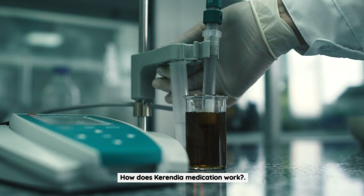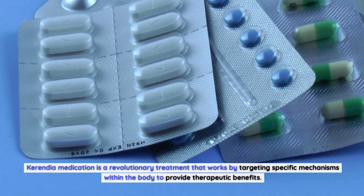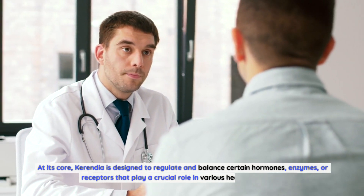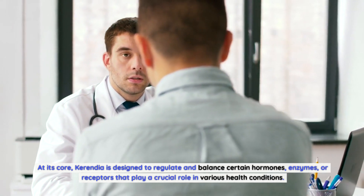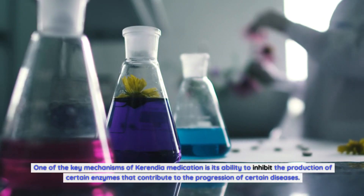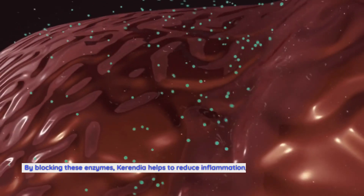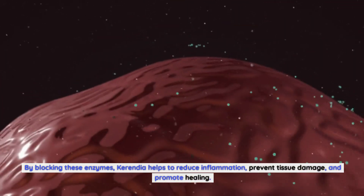How does Carindia medication work? Carindia medication is a revolutionary treatment that works by targeting specific mechanisms within the body to provide therapeutic benefits. At its core, Carindia is designed to regulate and balance certain hormones, enzymes, or receptors that play a crucial role in various health conditions. One of the key mechanisms is its ability to inhibit the production of certain enzymes that contribute to the progression of certain diseases. By blocking these enzymes, Carindia helps to reduce inflammation, prevent tissue damage, and promote healing.